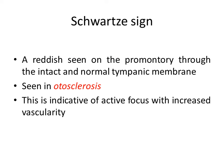Then Schwartze sign, sometimes also called the pink sign. A reddish hue or reddish coloration is seen on the promontory through an intact, normal tympanic membrane. It is seen in otosclerosis and is indicative of an active focus of otosclerosis with increased vascularity. It is seen in around 10 to 15 percent of patients with otosclerosis.